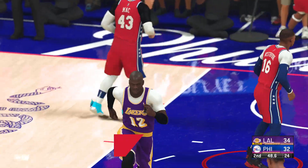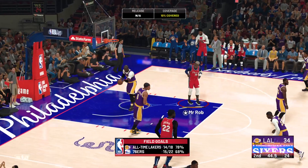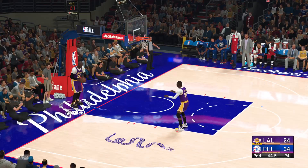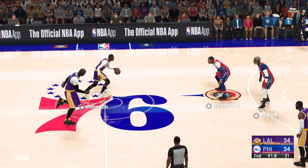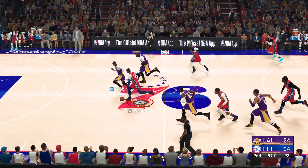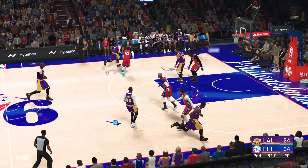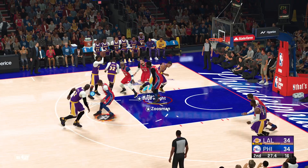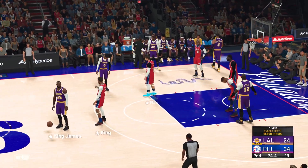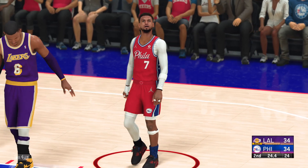Did you see that? Look at the elevation on that dunk — he just cocked it back and fired it down with one hand. They're punishing those late defensive rotations, getting good looks inside throughout the half. Stolen by Westbrook. The three — and Johnson with a block. To the paint, out to James. In the first half, you want to stay aggressive, but you also want to be careful — that is his second foul already.